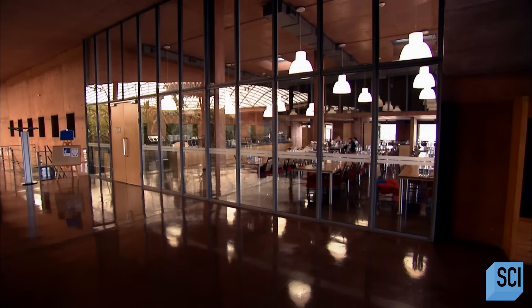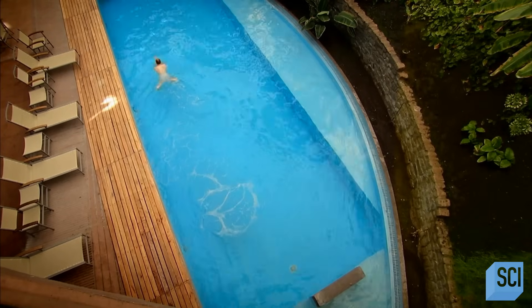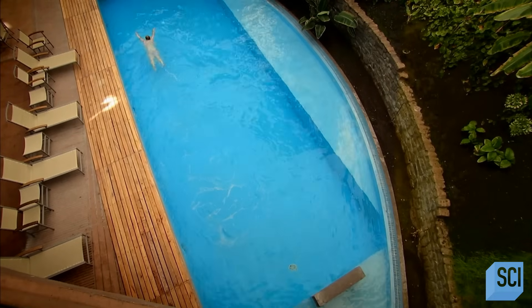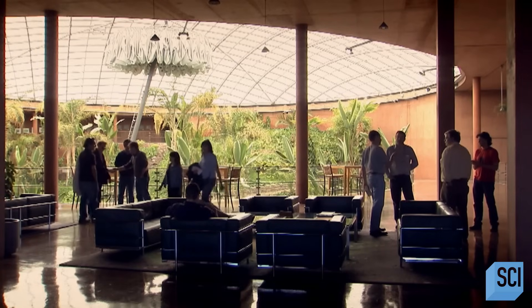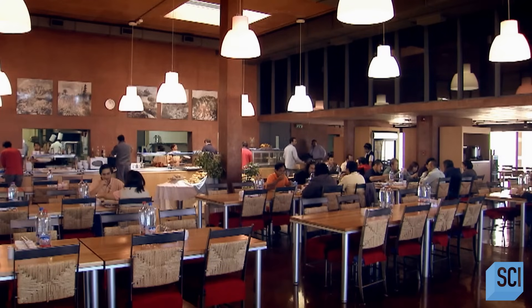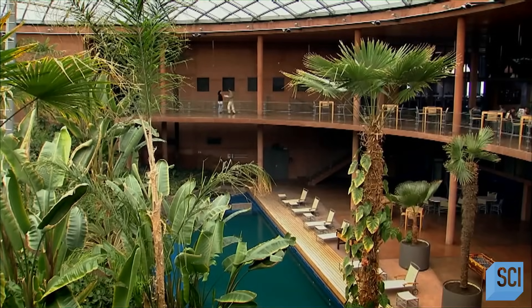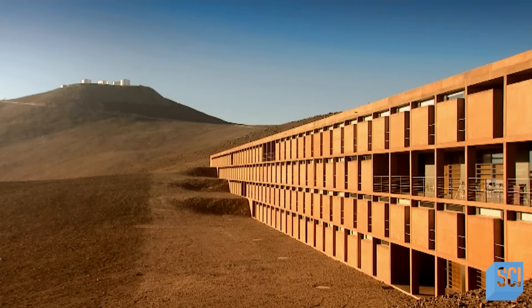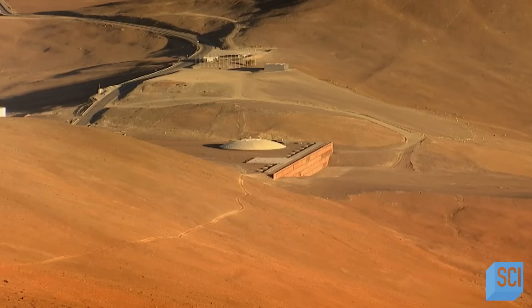This is La Residencia. But this is no luxury hotel, and the people here are no ordinary tourists. This is the desert home-away-from-home for astronomers hunting for the most mysterious and elusive objects in the universe. It's very exciting to be out here in the desert. What we are actually doing here is looking for a very particular object in our own galaxy — we are looking for a black hole.